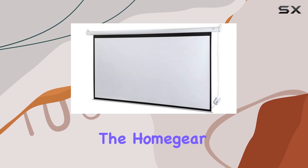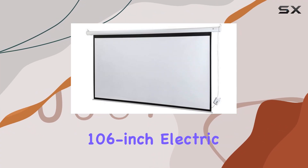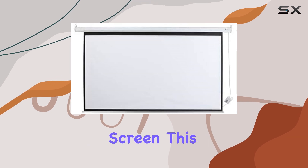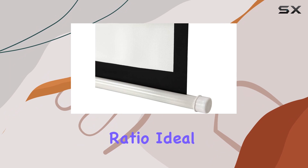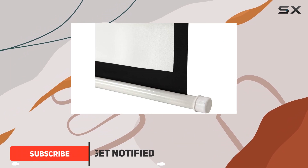Today, we're diving into the HomeGear 106-inch Electric Motorized Projector Screen. This screen boasts a 16 to 9 aspect ratio, ideal for cinematic experiences at home.